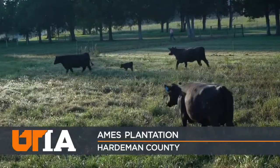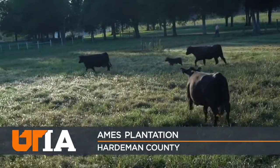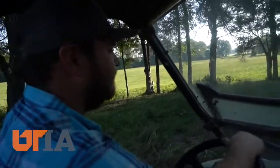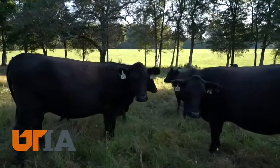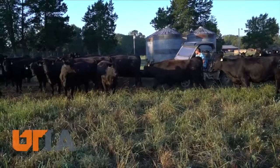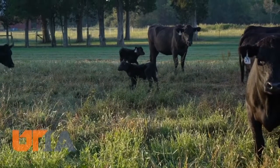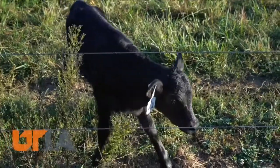While most beef cattle farms have a 90-day calving season, we're having around 10 calves a day. At Ames Plantation, an historic farm that partners with the University of Tennessee Institute of Agriculture, the cows deliver their calves within a 30-45 day window. It's a lot of work in a short period of time, but it pays off in dividends at the end.